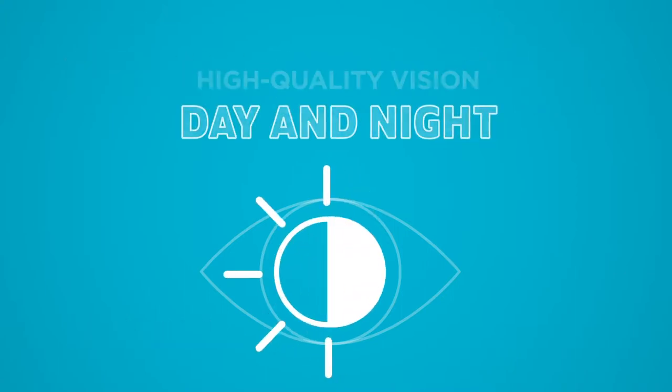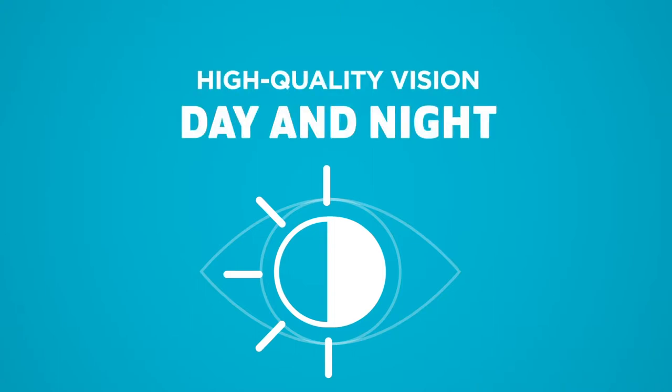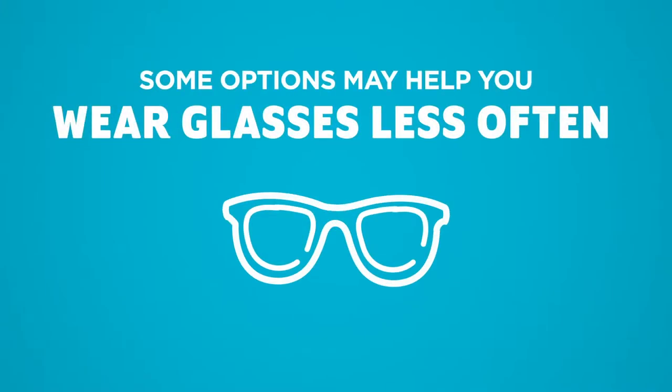IOLs stay in your eye to help you see clearly in both daytime and low light conditions. Certain options can even help you wear glasses less frequently.